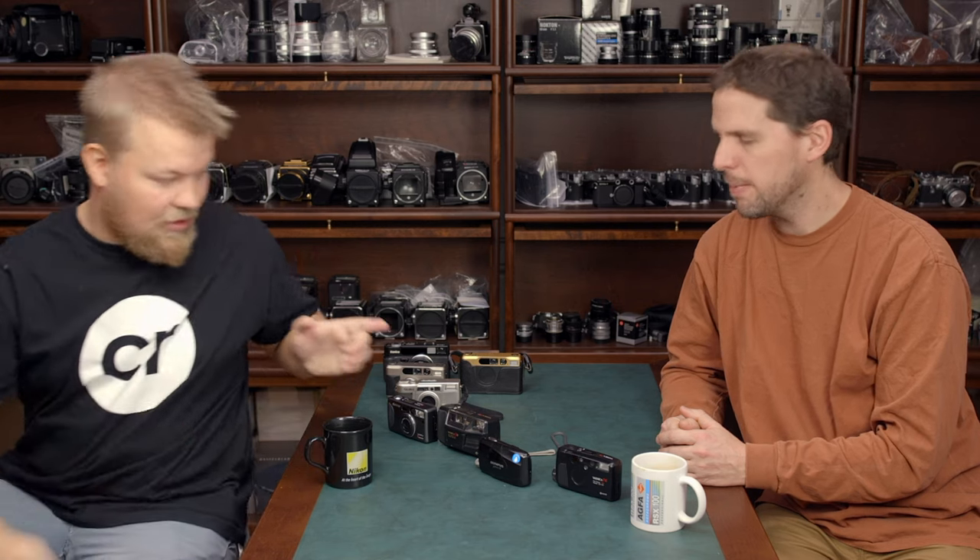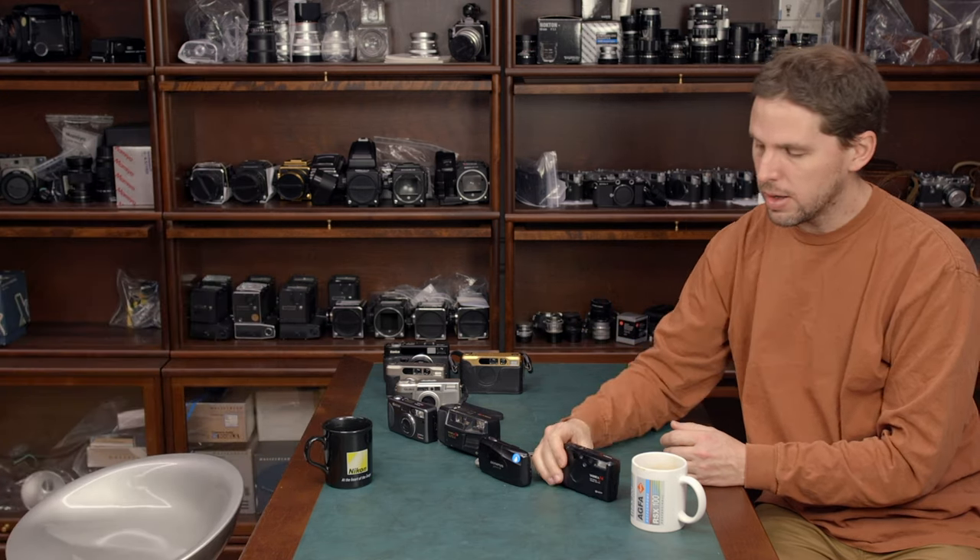If you do want to go a little bit over budget, you can get the Contax T3, which is even smaller but even more expensive. Do remember though — if you're really looking for a point and shoot, get a point and shoot. But if you don't mind the price and you're still looking, you could get a really good rangefinder camera with a great lens for the price of a Contax T2.